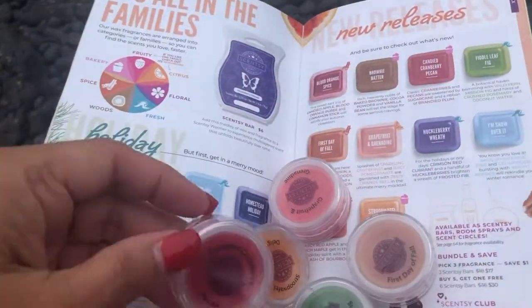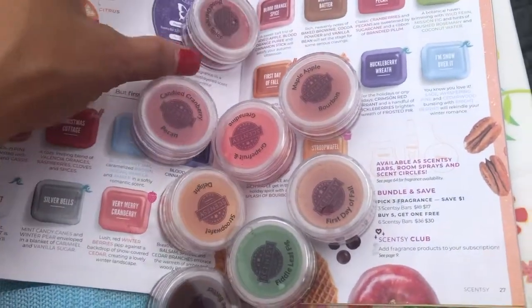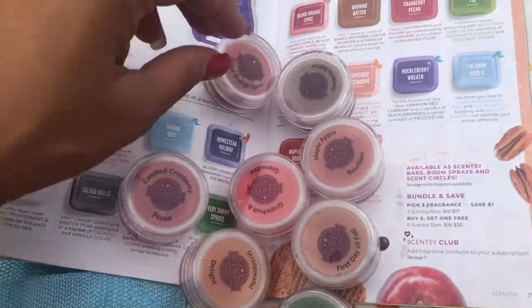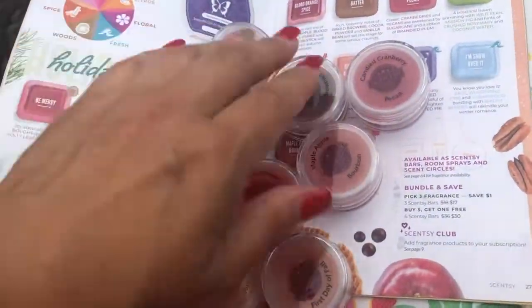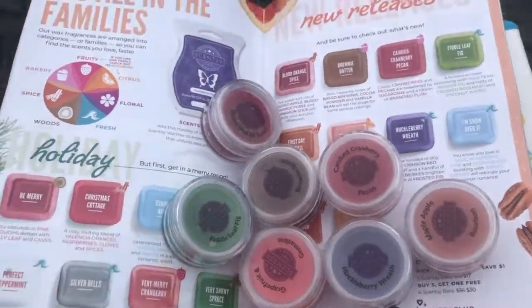First up is blood orange spice — it's this nice red color. It's spicy and it's supposed to be a sweet-tart trio of candied apple, blood orange puree, and cinnamon stick to satisfy your autumn obsession. Take a look at the background while I'm reading the scent! It smells like autumn — it really does — with that little hint of spices. I really like it; I'm going to order that one.